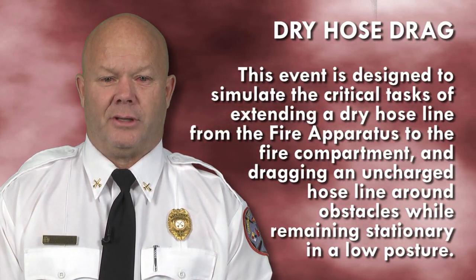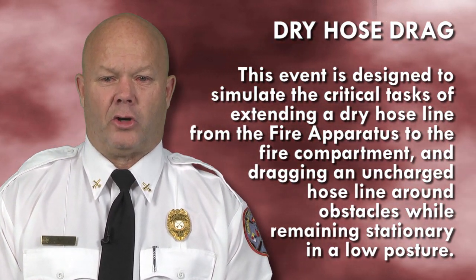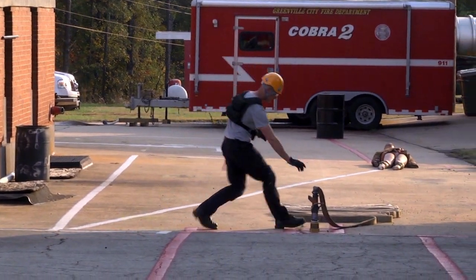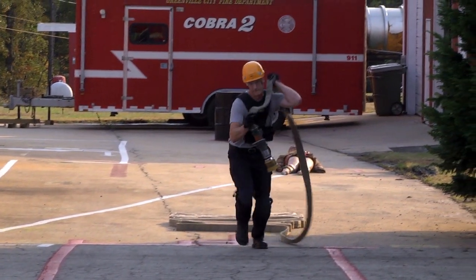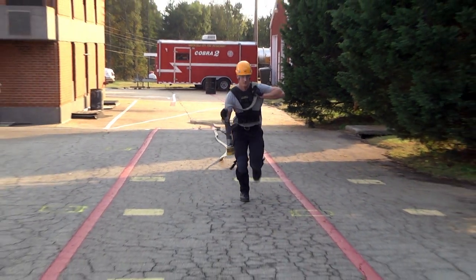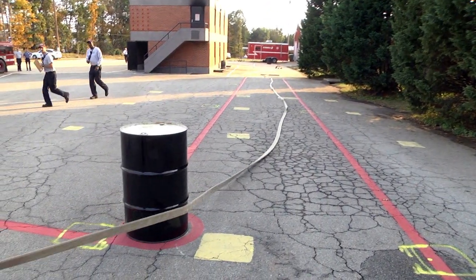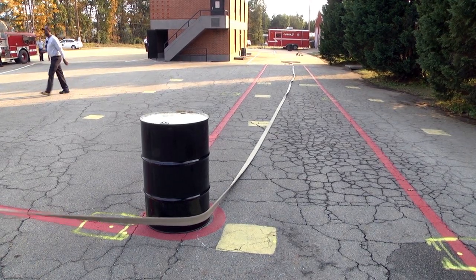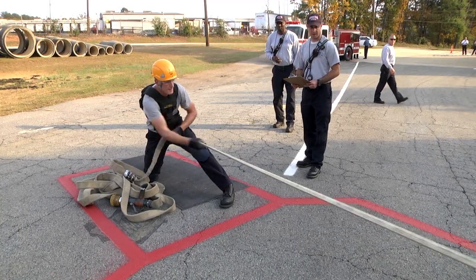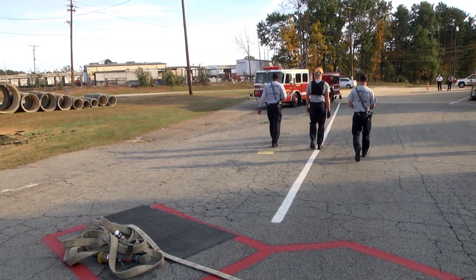This event is designed to simulate the critical task of extending a dry hose line from the fire apparatus to the fire compartment and dragging an uncharged hose line around obstacles while remaining stationary in a low posture. You must grasp a nozzle attached to 200 feet of 1¾-inch hose, placing it over your shoulder or across your chest not exceeding the eight-foot mark on the hose. You are allowed to run during this hose drag. Drag the hose line 75 feet around a pre-positioned barrel, make a 90-degree turn staying in the corridor and proceed an additional 25 feet to the 5x7 box. You will then drop to at least one knee and pull the remaining 50 feet of hose as marked on the hose line into the 5x7 box. This concludes this event. You will then walk 85 feet to the next station.